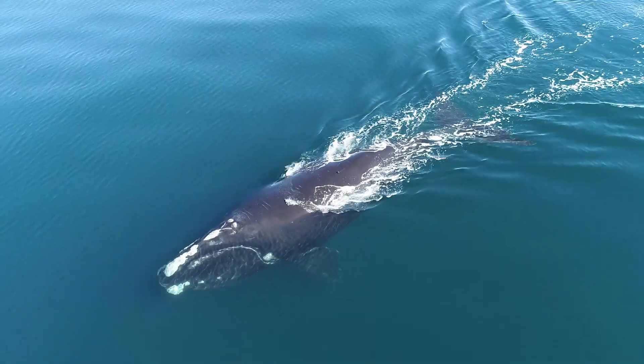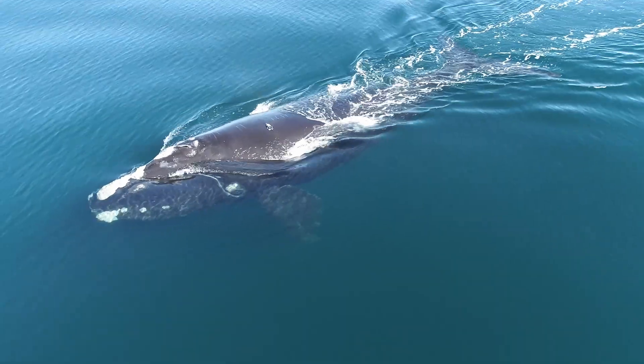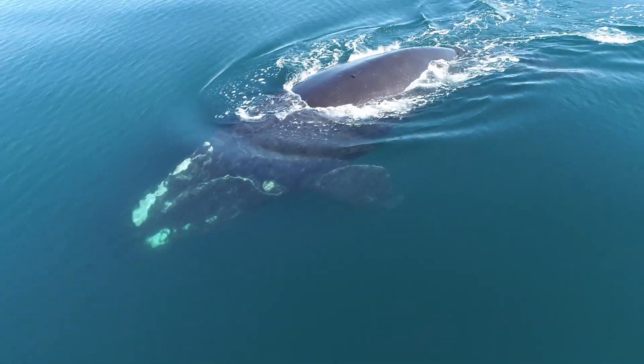With only 370 North Atlantic right whales remaining, we're investing in transformational technologies to save the species.